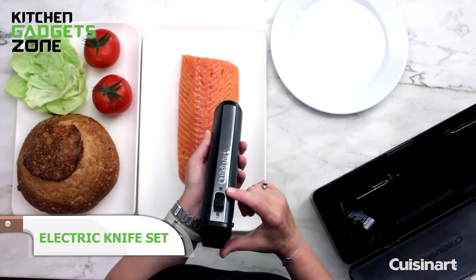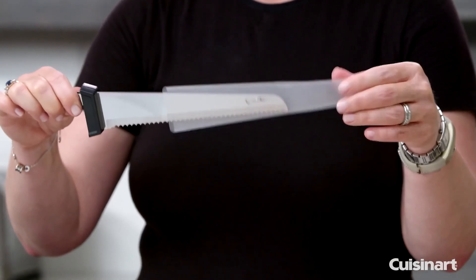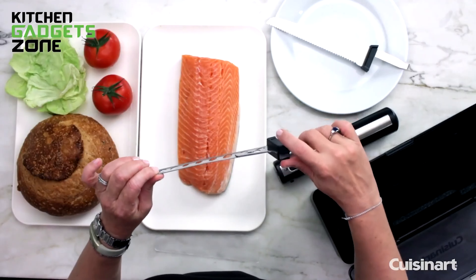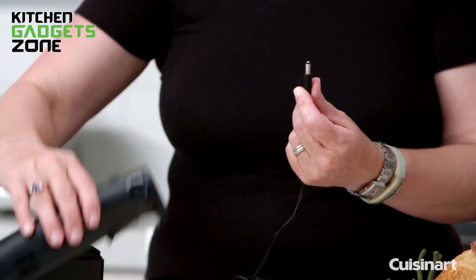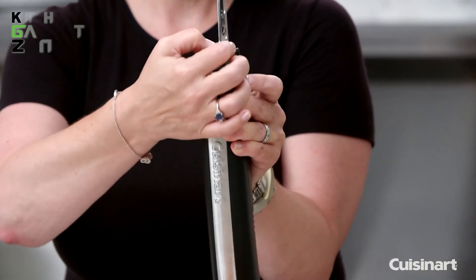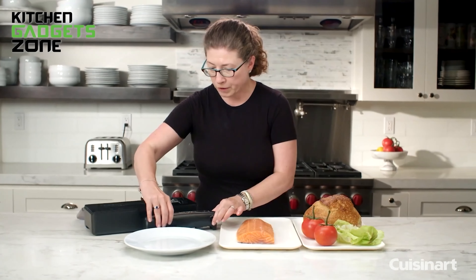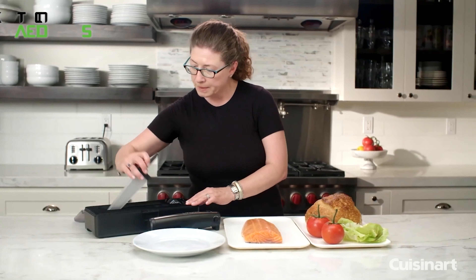The innovative cordless and rechargeable Cuisinart Electric Knife, with a powerful motor and dishwasher-safe stainless steel blades, makes short work of any slicing task. It comes with a serrated blade that perfectly slices meat and bread with optimum speed and precision, plus a straight edge blade specially designed for fruit, vegetables, and filleting fish. Powered by two 7.8-volt lithium batteries, it delivers excellent cutting performance for up to 20 minutes on a single charge and has a built-in safety lock to prevent accidents. A heavy-duty case with an easy grip makes storing and transporting the knife and accessories easy.